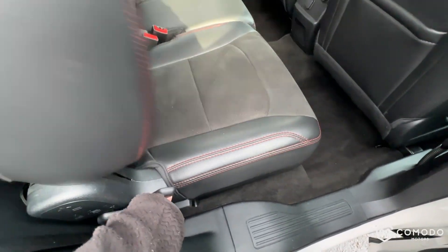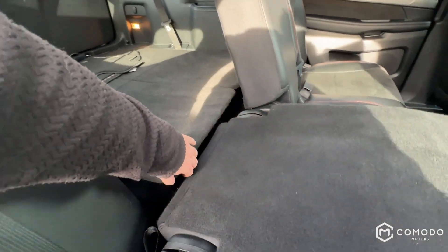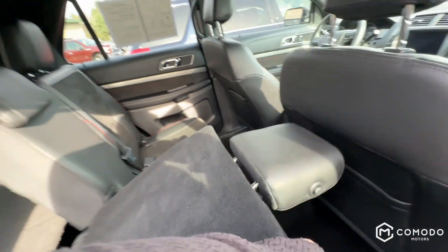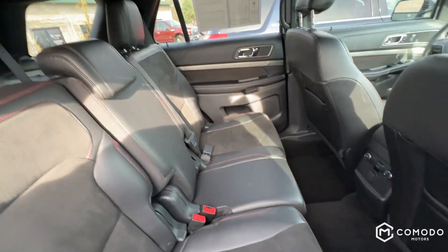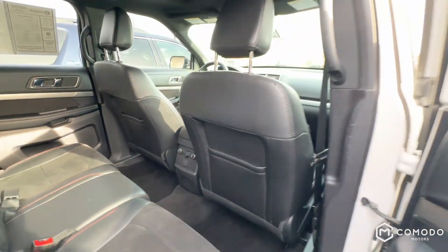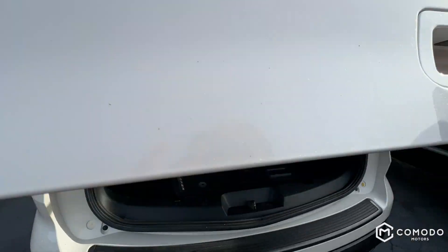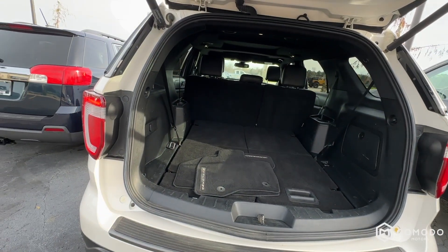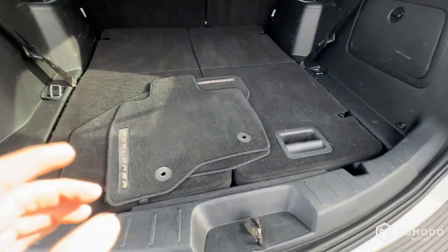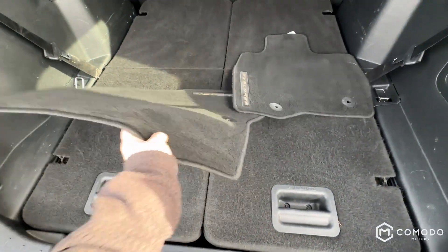Pull this little lever down here and we'll climb over into the third row. It's got a third zone, so it's tri-zone climate, which is nice to see for the back passengers. I'm assuming you're going to have some back passengers. Got your Explorer mats.